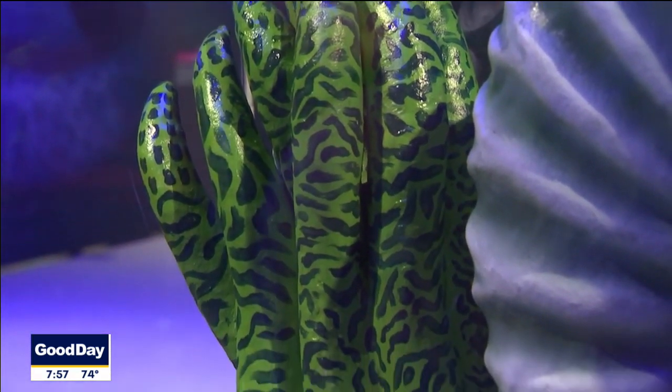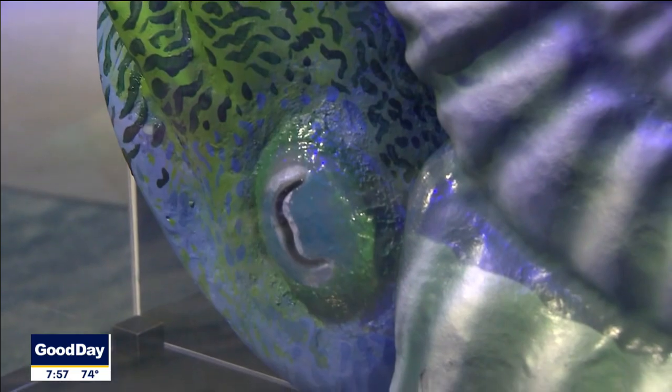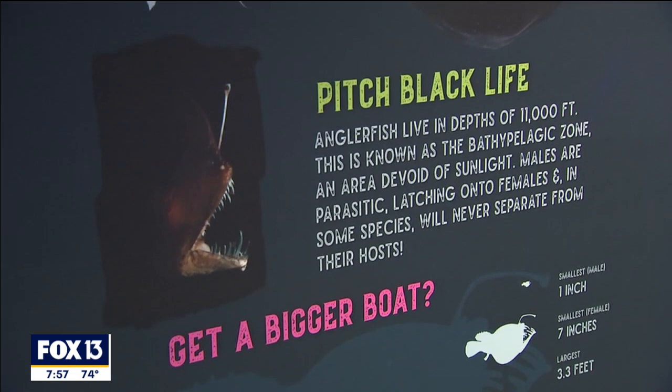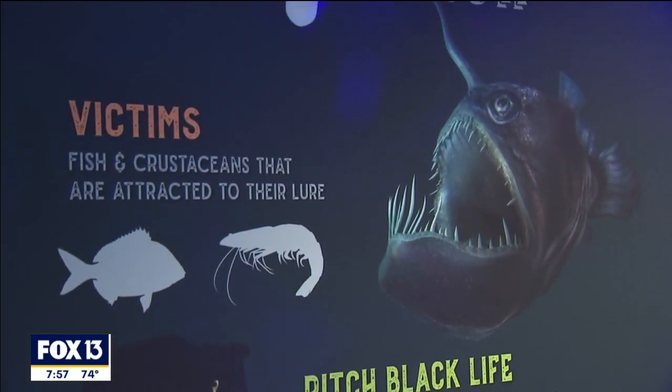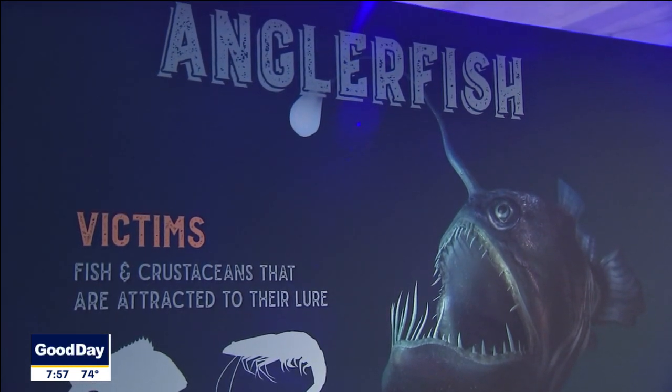We even have some creatures on display here that you think were myths, but they're actually real animals. So we've got Mr. Blobby here, which looks like a smushed fish. We also have the angler fish, which you might recognize from Finding Nemo — he's the one with the light on his head. That's actually a real animal that lives in the deep, dark sea.